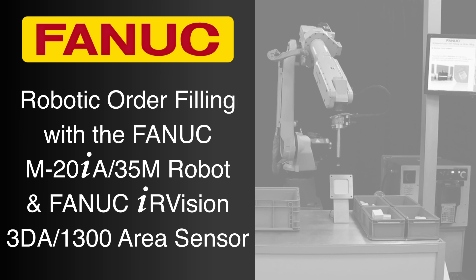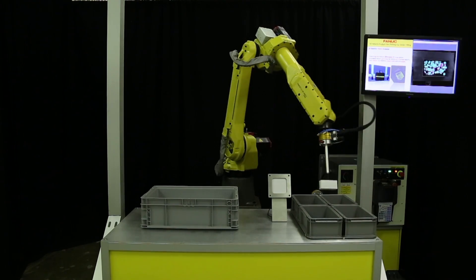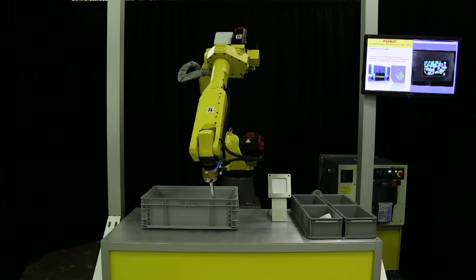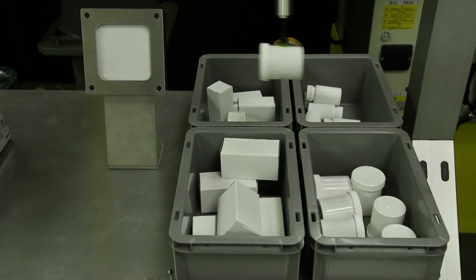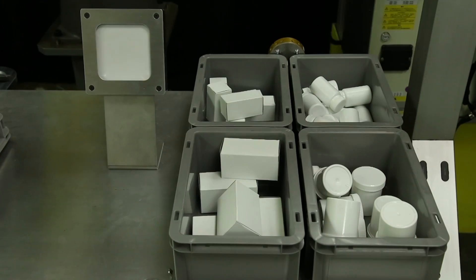FANUC America offers an extensive line of industrial automation products for the warehousing industry that provide manufacturers with the accuracy and reliability they need, including the latest in automation technology for improved high-speed order fulfillment. This demonstration displays how robotic solutions from FANUC may be used to address the needs of the rapidly growing order-fulfilling and warehousing markets.